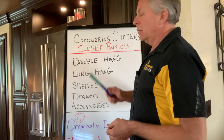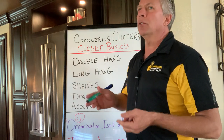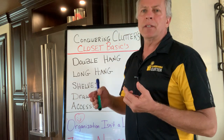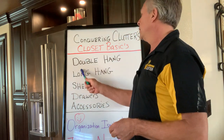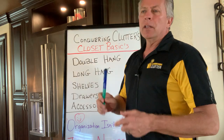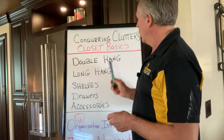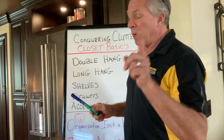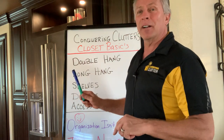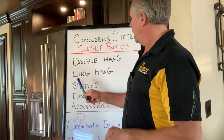Double hang. This is like the major component of a closet. You've always heard these commercials where everybody says they're going to double your closet space. Well, this is how they do it. Double hang — it's a hang over hang, and this is what you're going to use the most of in your closet system. Get out your paper and your pen, take some notes here, because this is going to help you get where you need to be and help save you some money too.